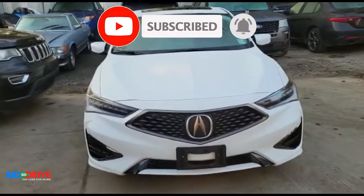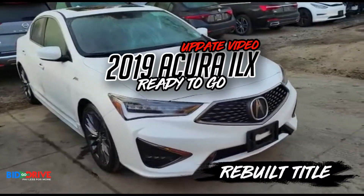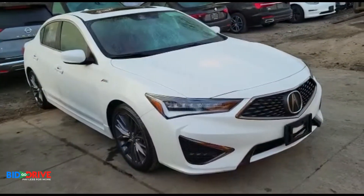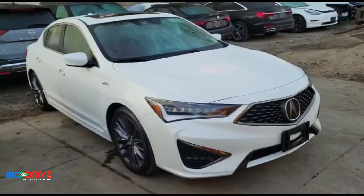This is an update video on the 2019 Acura ILX A-Spec. I made a video the other day of this vehicle when we were in the process of repairing it. We had the interior all taken apart.